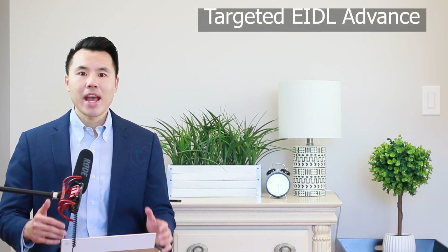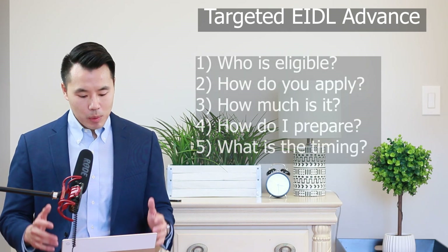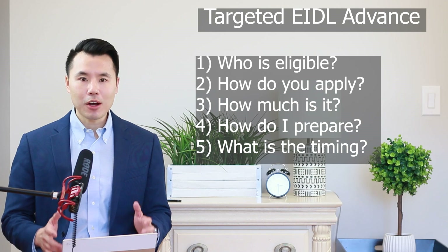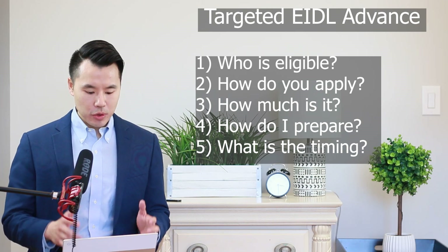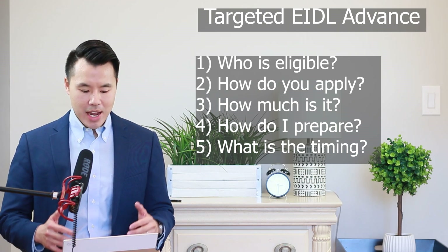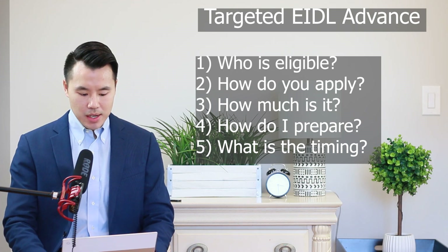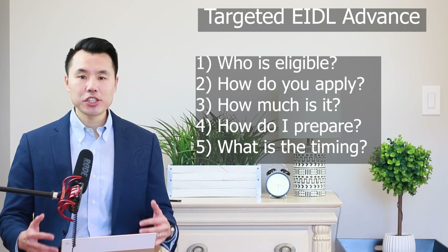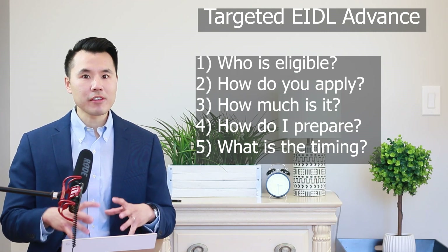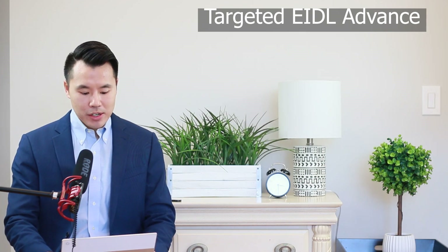Hi everyone, Stephen Lee here. In this video I'm going to be going over the targeted EIDL advance program and some updates that the SBA just provided. I'll be answering these five questions: number one is who is eligible, number two is how do you apply, number three is how much is the advance, number four is how do I prepare, and number five is how fast will the SBA make a decision and send the funding. All of this information is coming straight from the SBA.